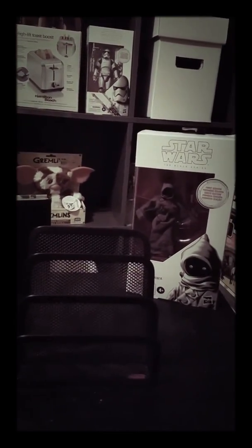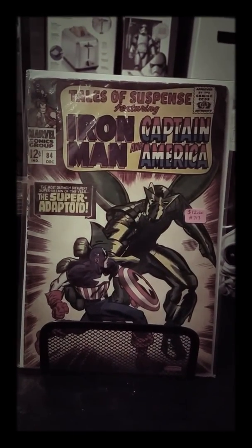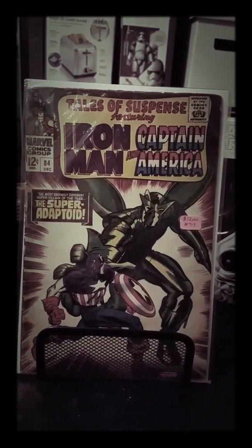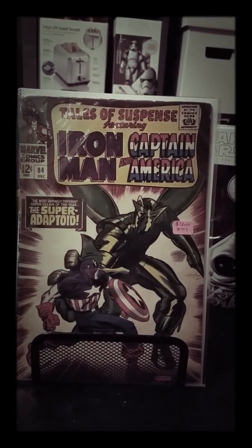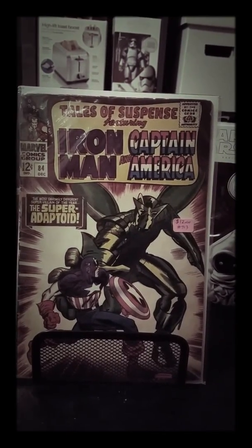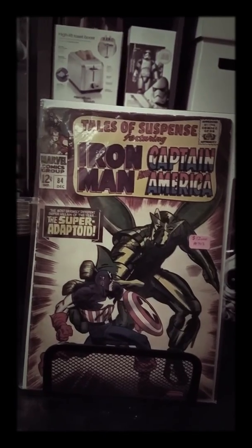We went out of town to Austin and they had a huge garage sale. Without further suspense — Iron Man and Captain America issue number 84. Love the cover. It's kind of beat up, but these books are getting older and older, so I wanted to make sure I get them now because you never know later on.